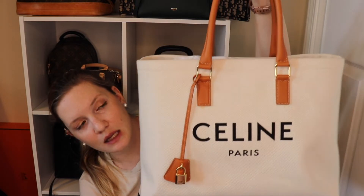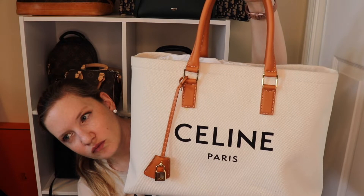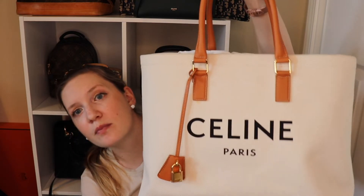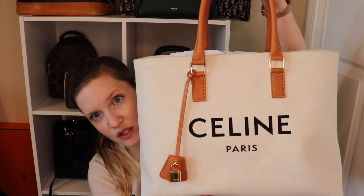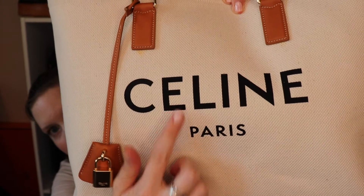When I found it on eBay for $1,190 I was super excited. Retail on this bag in the States I believe is $1,890 — it might even be a little more than that — but it is pretty expensive considering it is a canvas tote.